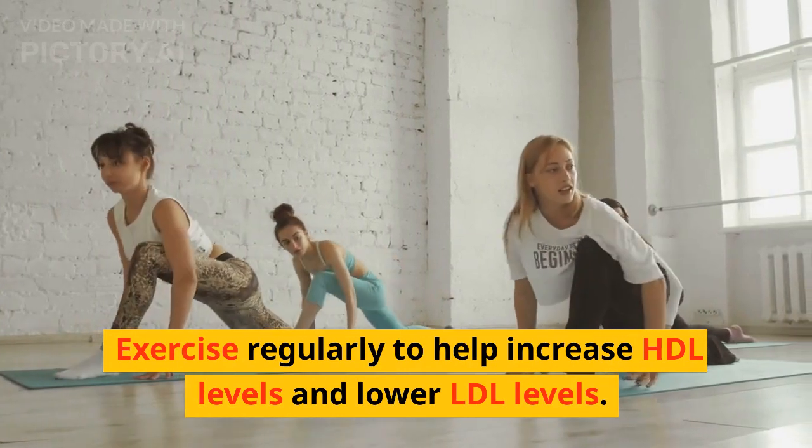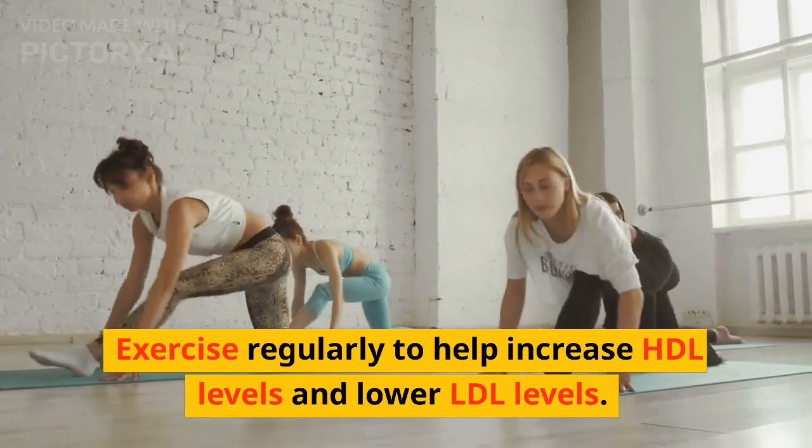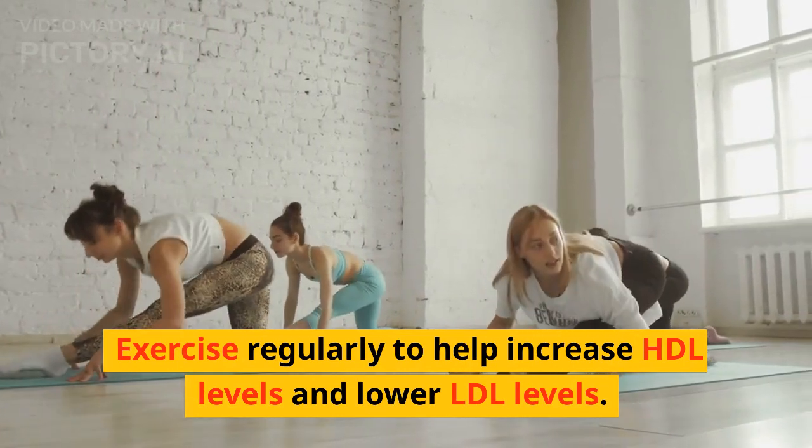2. Exercise regularly to help increase HDL levels and lower LDL levels.